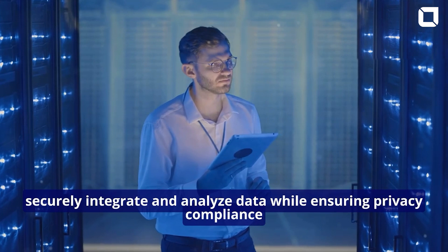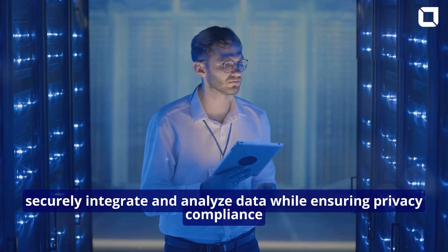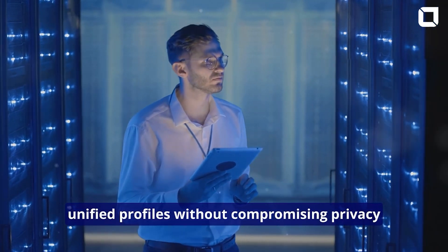Data Clean Rooms securely integrate and analyze data while ensuring privacy compliance, creating unified profiles without compromising privacy.